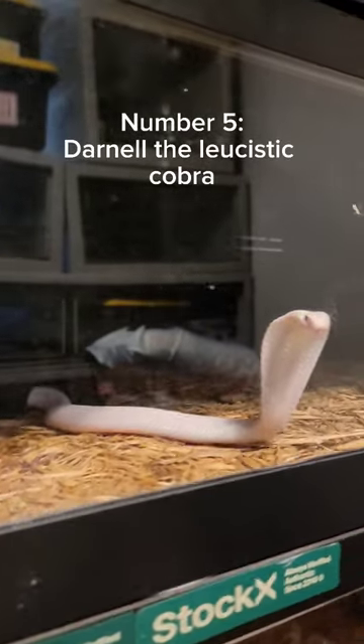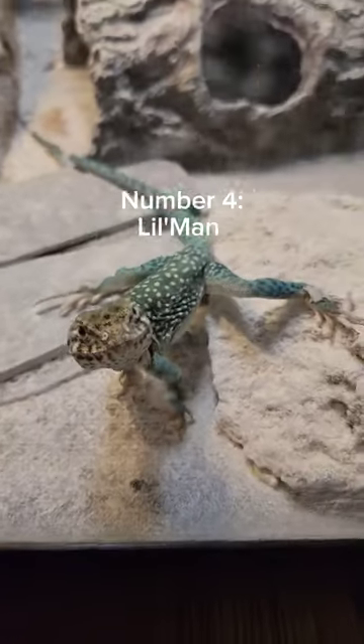At number 5, we have Darnell, my rare white leucistic cobra. This is a very rare genetic mutation, and I know he's all bark and no bite.